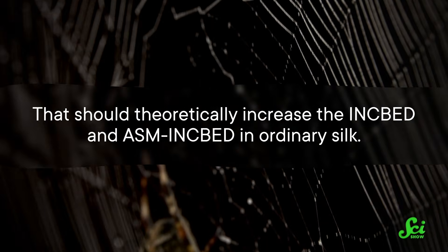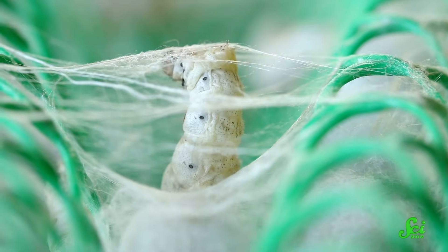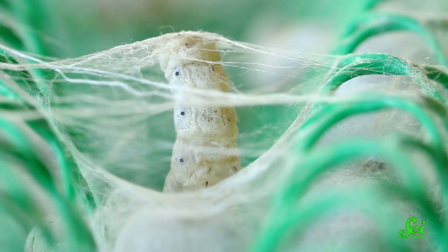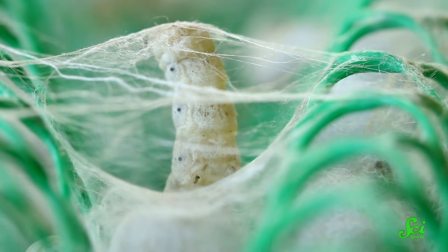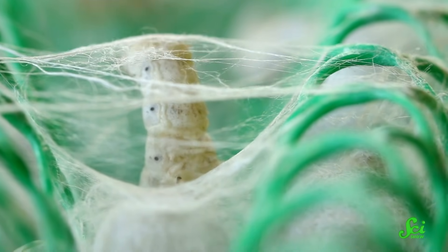That should theoretically increase the inkbed and ASM inkbed in ordinary silk. And sure enough, after hacking some silkworm DNA, they tested the silk that the modified worms produced, and just as they suspected, it was nearly as strong and as tough as spider silk. By stretching and straining the resulting silk under a microscope, they measured how forces were transmitted along the length of the silk, and found that it follows the expected mechanical properties predicted by the inkbed theory.